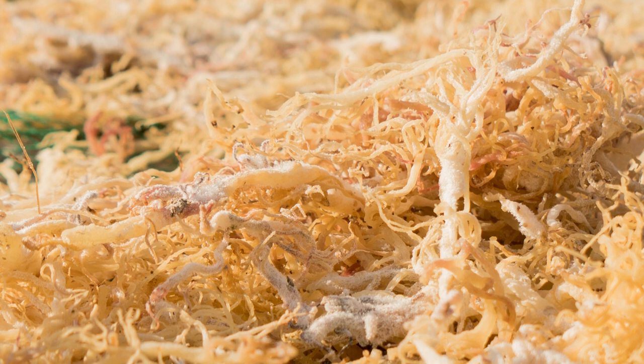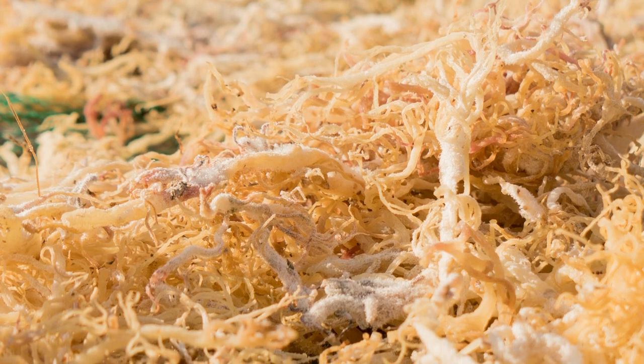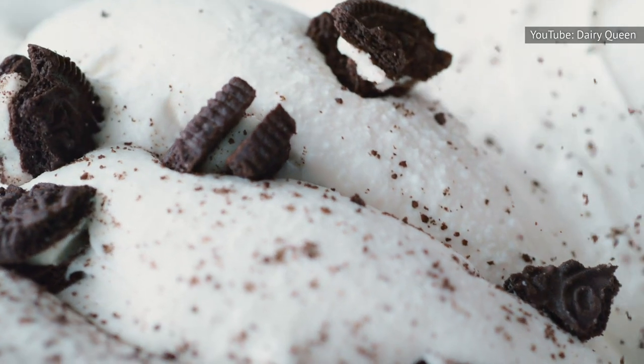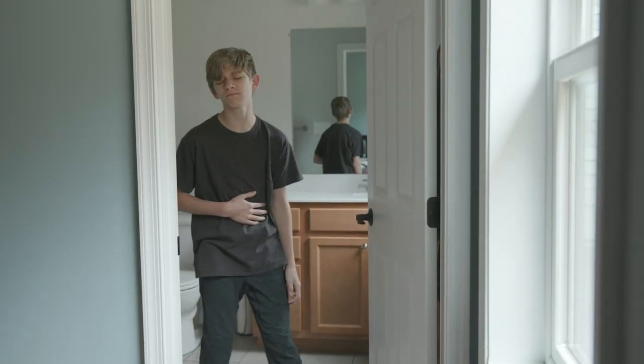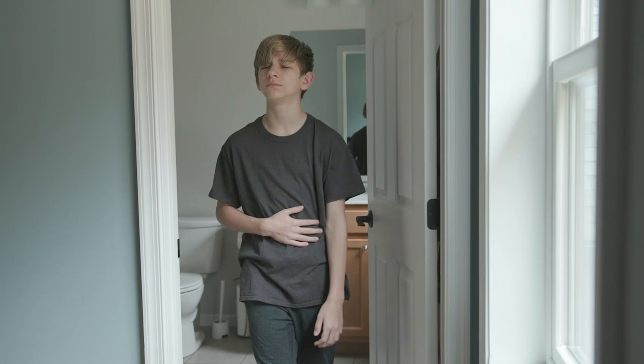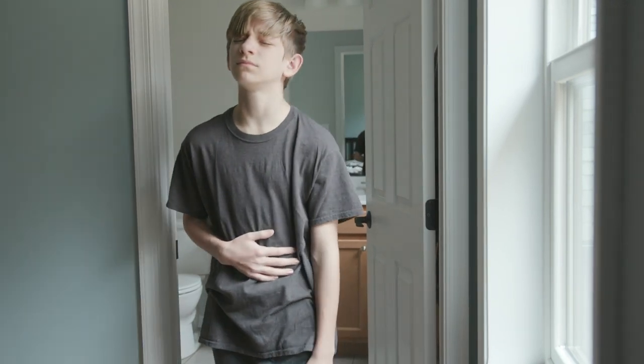Finally, Dairy Queen soft serve includes carrageenan, an FDA-approved carbohydrate derived from red seaweed. Carrageenan gives your soft serve the thickness you crave. Unfortunately, similarly to polysorbate 80, it's linked to inflammation, gut irritation, and cancer in animals.